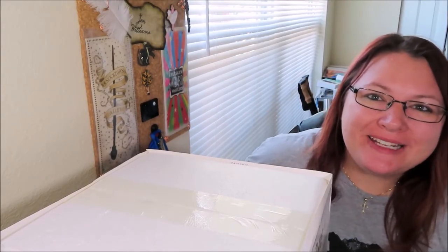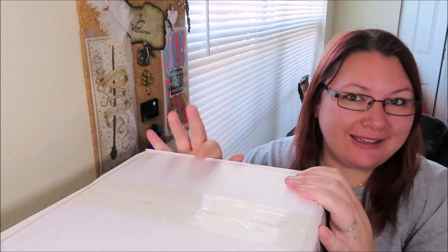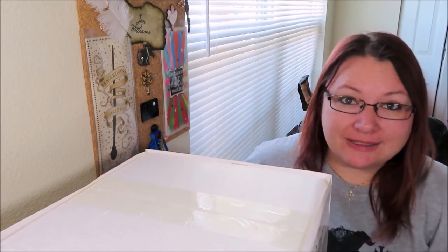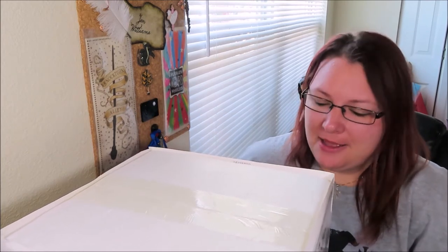Hey everybody, welcome back to my channel, it's Jenna! Today we have an unboxing video - this is a Department 56 unboxing. This thing is huge, it's like taking up half the camera, but I will show you what I've got here.